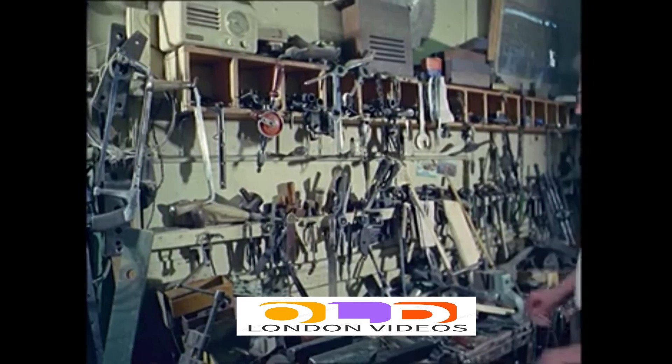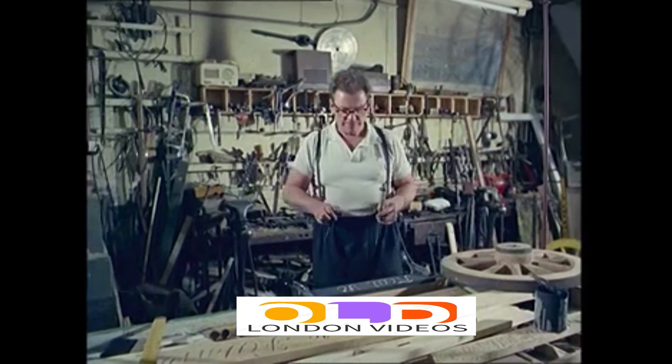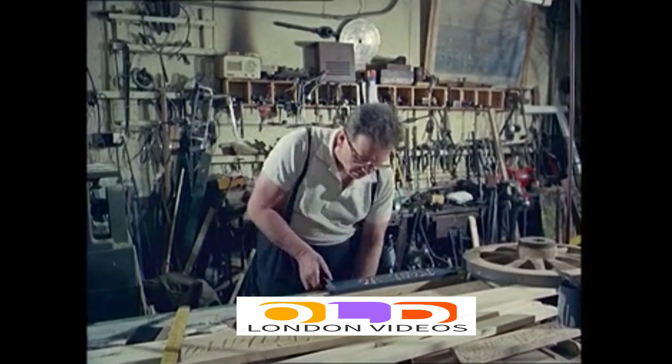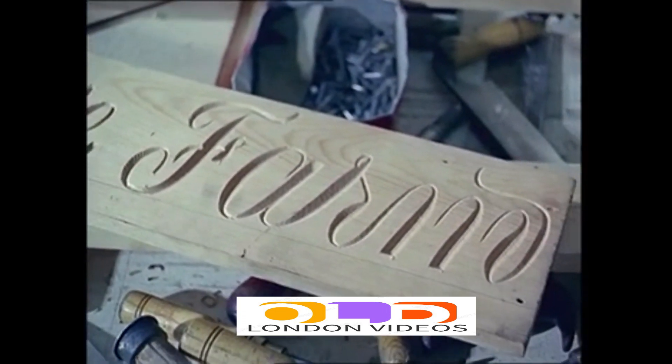Not if Irishman Terry O'Docherty can help it. In his Covent Garden workshop, his assistants carry on the barrow tradition with dedicated and loving care, right down to the last beautiful carvings on the wheels, executed with pen-like flourish.